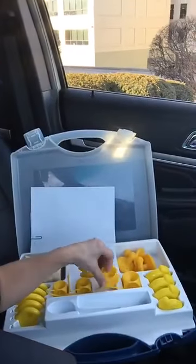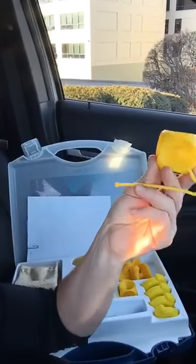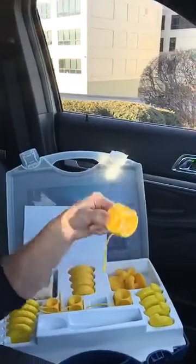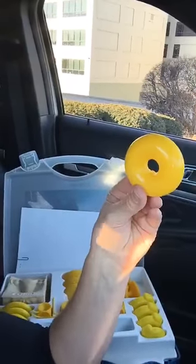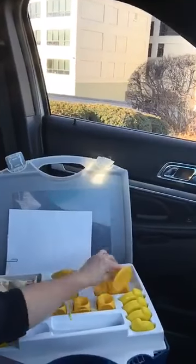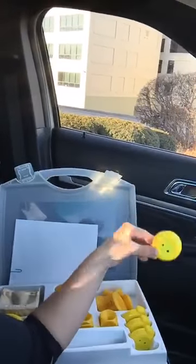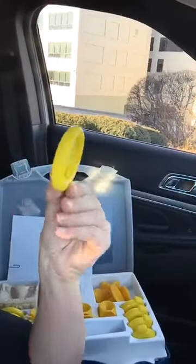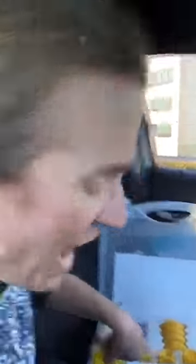If your uterus is falling down, you put this up in the vagina and it holds the uterus in. There's one called a cube, one called a donut, one like a Gellhorn, and then there are these dish-type things with and without support. They kind of look like diaphragms — super diaphragms.